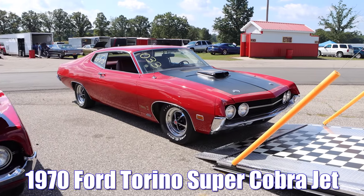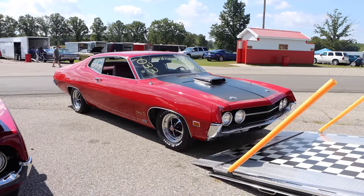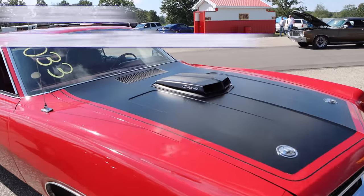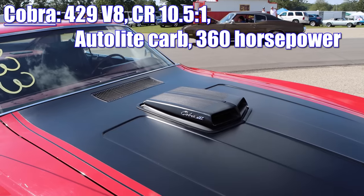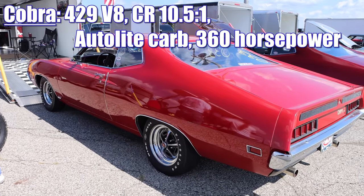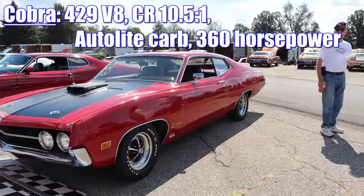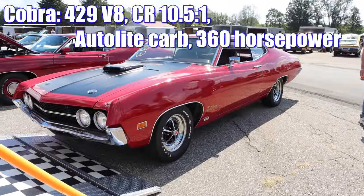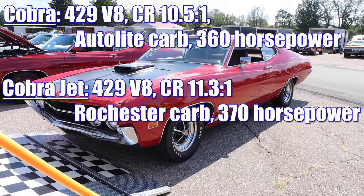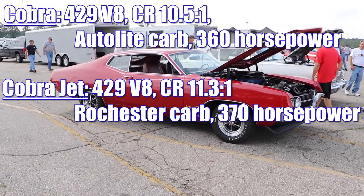1970 Ford Torino Super Cobra Jet. How exactly did you get a Super Cobra Jet back in 1970? It took a few steps. First, you had to get the Torino Cobra, which featured a Thunder Jet 429 cubic inch V8 with a compression ratio of 10.5 to 1 and an Autolite 600 CFM carb, rated 360 horsepower. But for only another $164, you could upgrade to the Cobra Jet — compression ratio was now 11.3 to 1, and it featured a Rochester carburetor. Yes, Ford used the Rochester on the Cobra Jet, rated 370 horsepower.